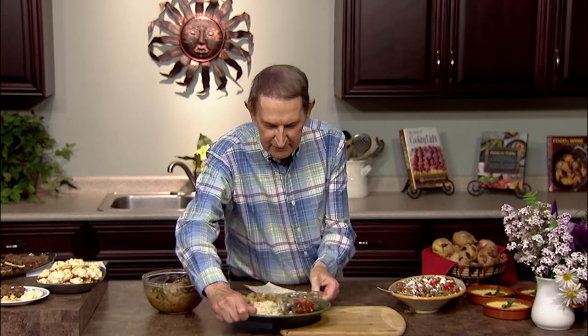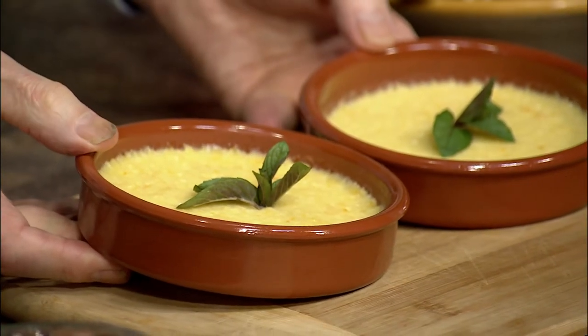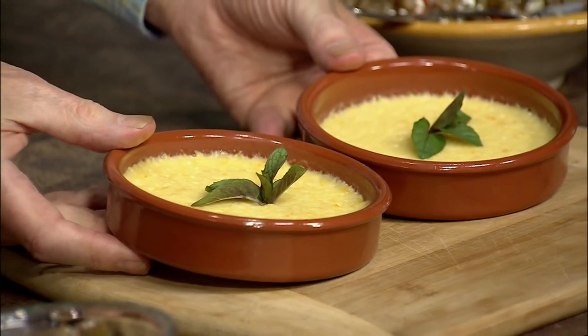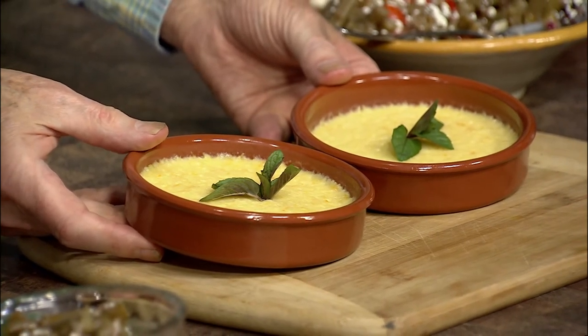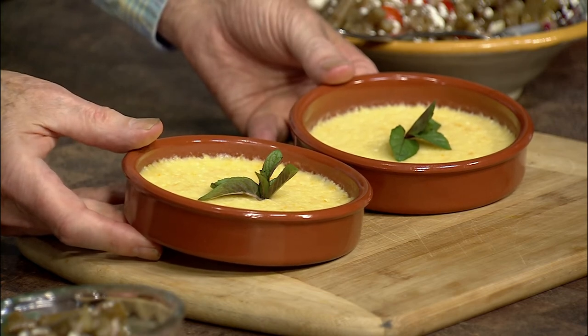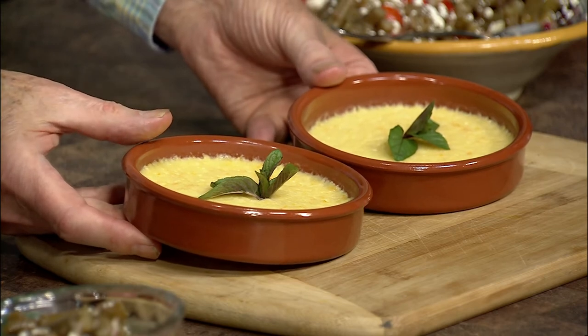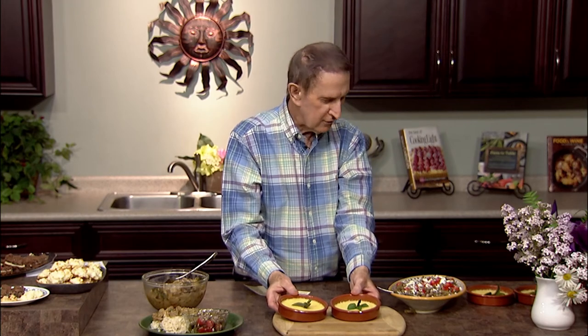Now we're going to move on to dessert. One of my favorites is a soft orange custard at 208 calories per serving. We've made six of them — I'll show you these two. You start with regular custard ingredients, then add orange juice, orange zest, and a little lemon juice. Bake at 375 in a pan of water — about an inch of water — for 40 minutes until the custard starts to thicken. It's delicious warm or cold, and keeps well in the refrigerator if you have leftovers.